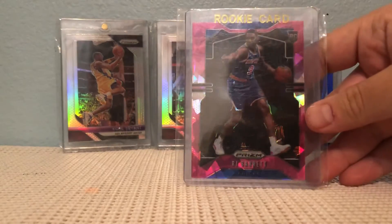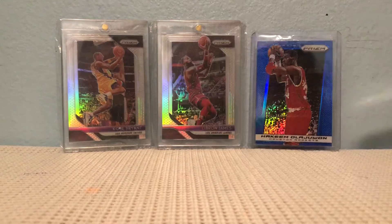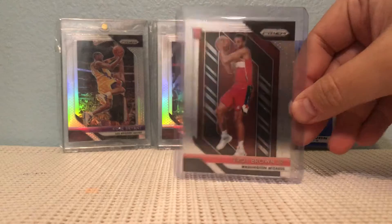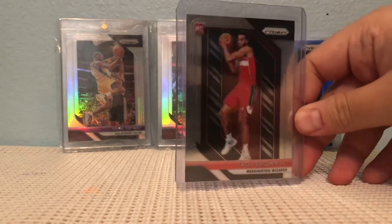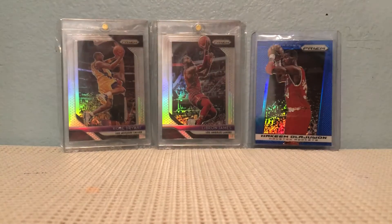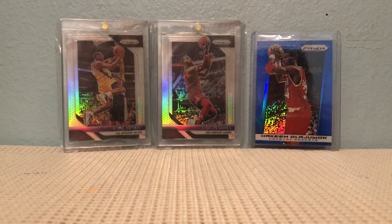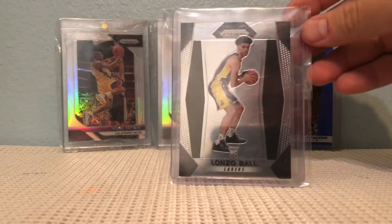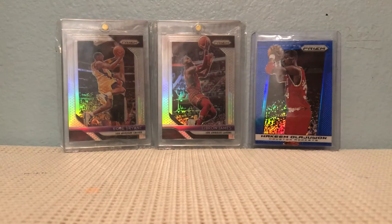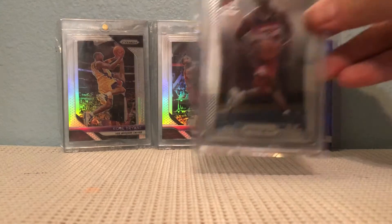RJ Barrett pink ice, Troy Brown — I think he's okay, I don't really know much about him — a Marvin Bagley Silver, and Lonzo Ball, who's been playing great with the Pelicans recently. Rycon's favorite.